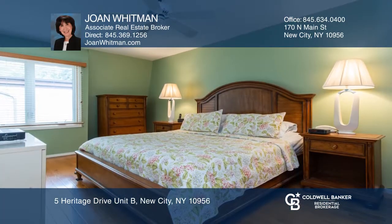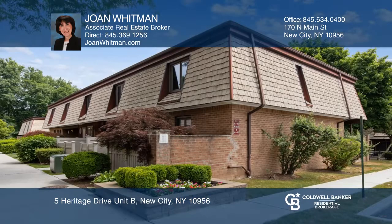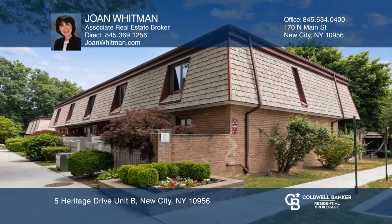Private laundry and a combination of enchanting amenities. Check out this must-see condo by scheduling a tour with Joan Whitman.